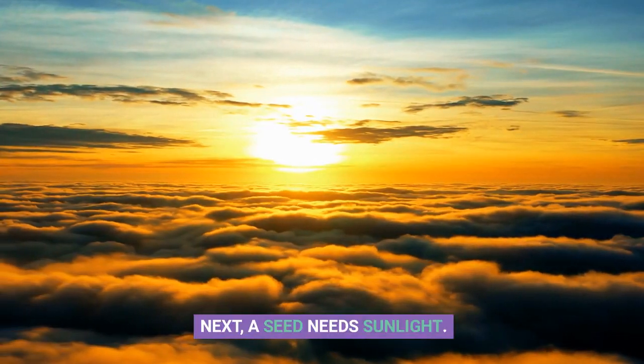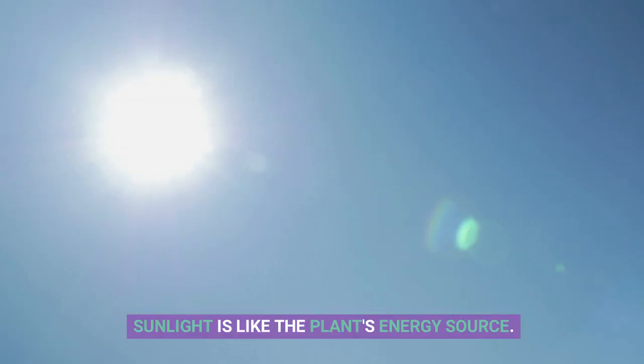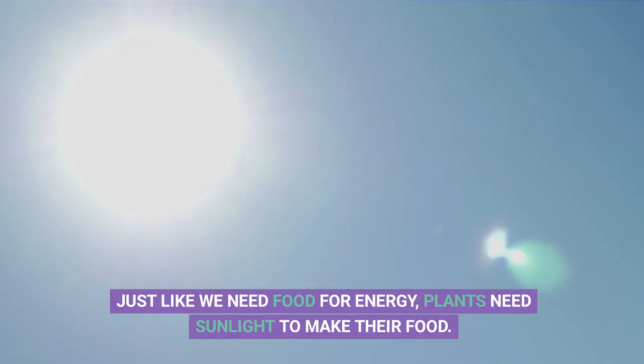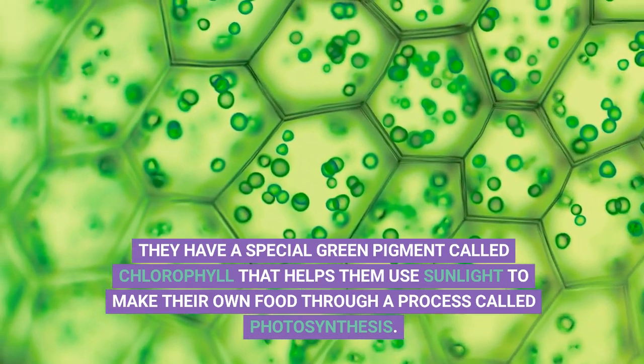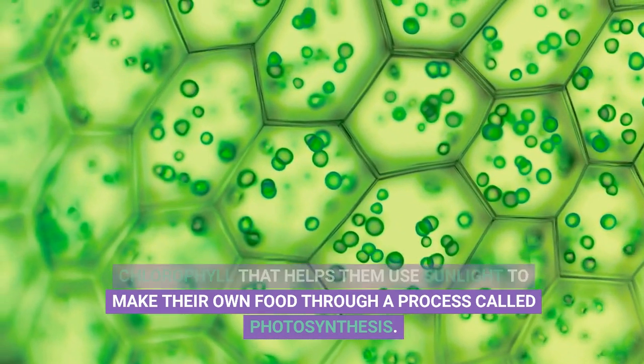Next, a seed needs sunlight. Sunlight is like the plant's energy source. Just like we need food for energy, plants need sunlight to make their food. They have a special green pigment called chlorophyll that helps them use sunlight to make their own food through a process called photosynthesis.